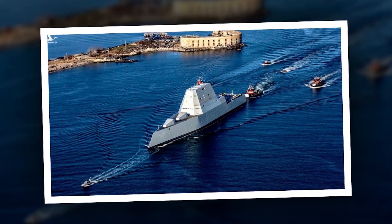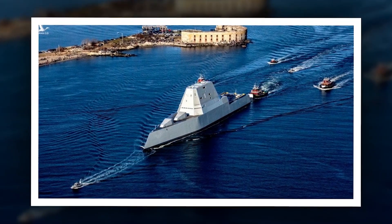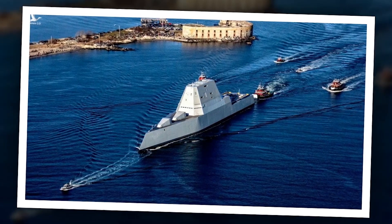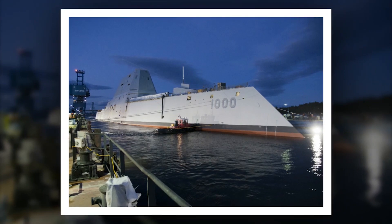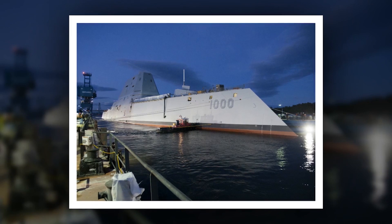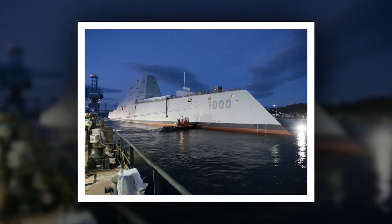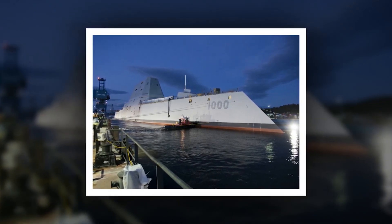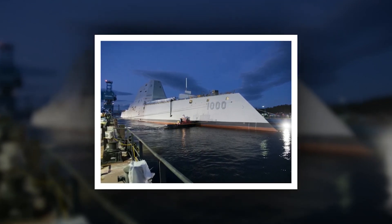Speaking at the annual Naval Submarine League, Vice Admiral Johnny Wolfe, head of the Navy's strategic systems programs, told reporters that the Zumwalt's hulls have enough onboard space to accommodate multiple missile tubes that would ultimately house hypersonic weapons. "We're talking about deploying this system on DDG-1000 in 2025 — that's three years from now," Vice Admiral Wolfe said. "We've got to get on with getting all of the design for the Zumwalt, getting all of those tubes in there, as we pulled out the forward gun mounts. We've got to put these large diameter tubes in there, and then finish the integration work into the combat system."